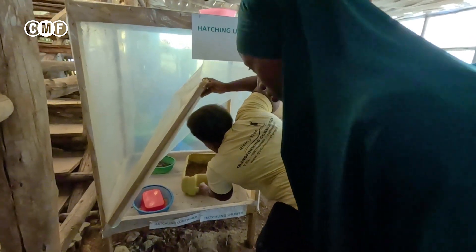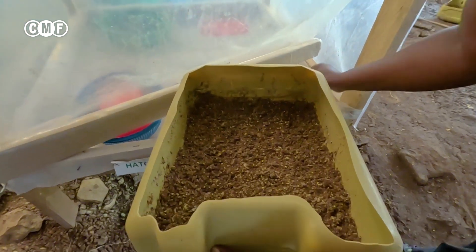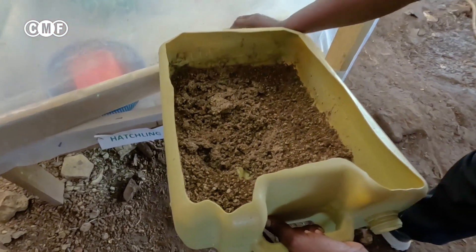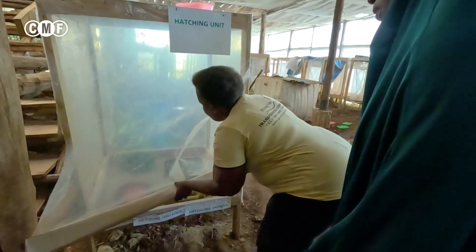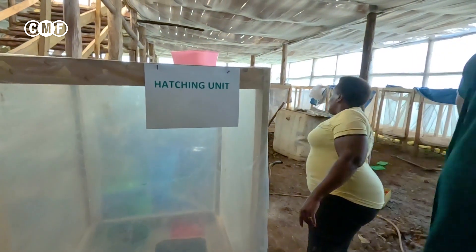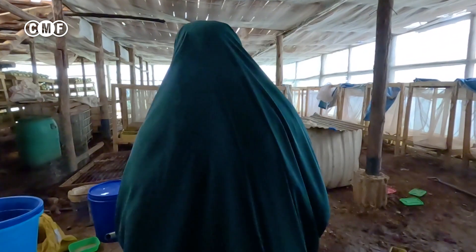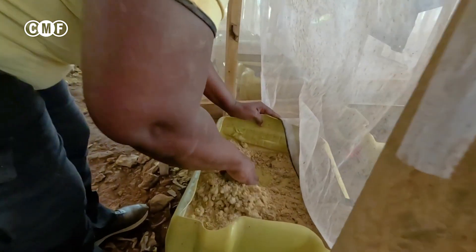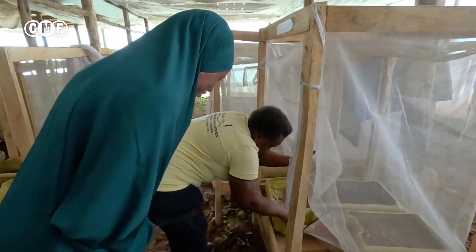These eggs will hatch — these ones are not yet hatched. Let me get the ones that have hatched. This is still warm. They are also not hatched, but I'm lucky — I have the ones that have hatched just here.